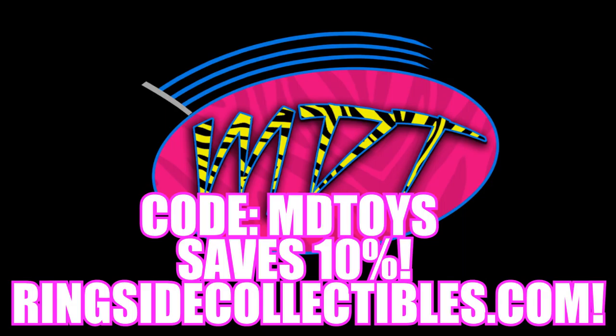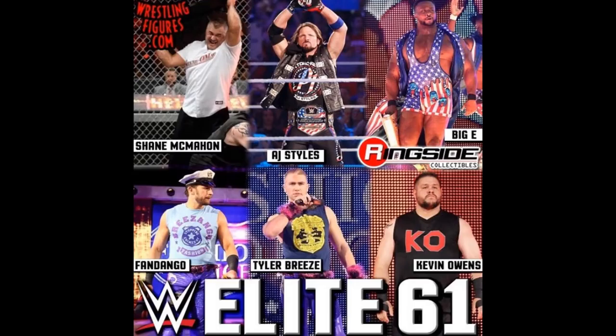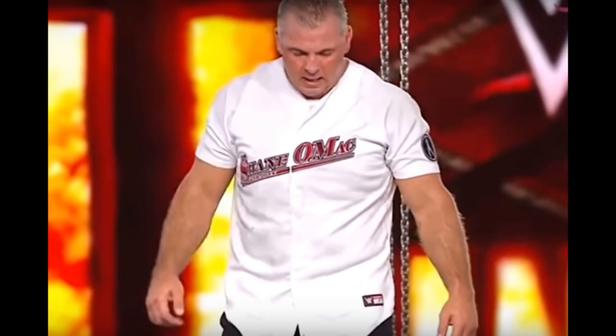We're going to speculate on either the attires we're getting or what they think we are getting with the images that they posted. Starting off with Shane McMahon — it looks like it's going to be the Hell in a Cell attire, you know, where he fought Kevin Owens in the big Hell in a Cell match where he bailed off.